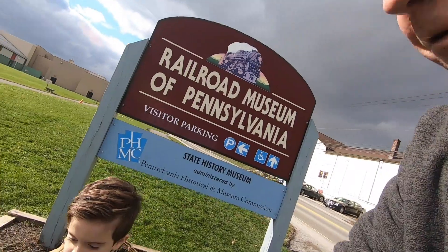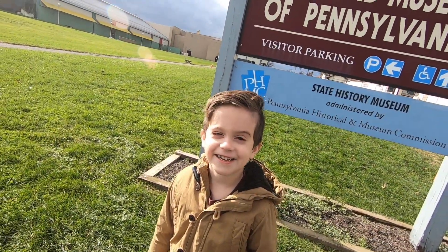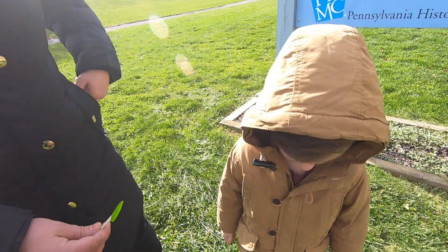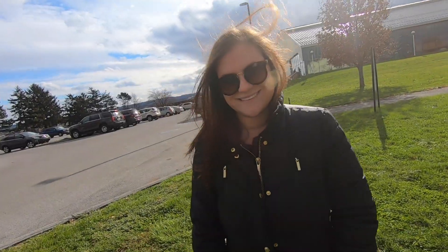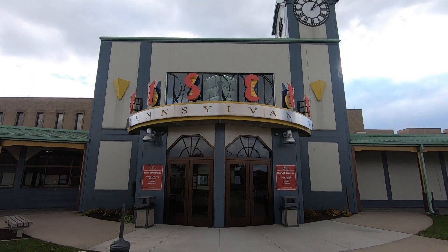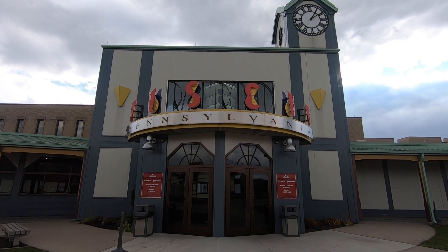I'm here in Strasburg, PA with my buddy Luke — this is my grandson Luke. Say hi, Luke. Hi! Today Luke and I are going to go to the Railroad Museum of Pennsylvania in Strasburg, PA. We're going to see trains today. We've got Lauren with us also. It's a cold day here in Pennsylvania, so it'll be nice to be filming inside today.